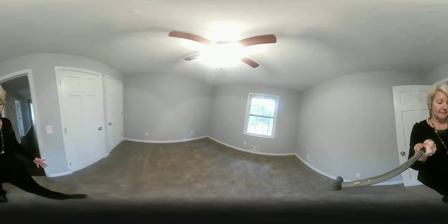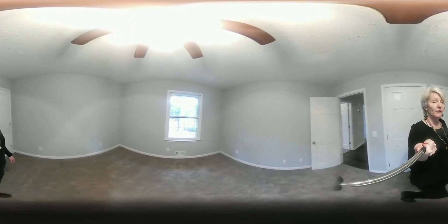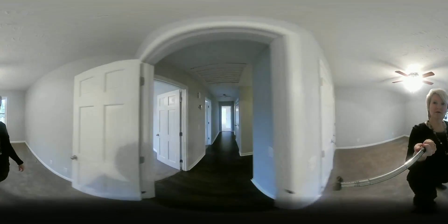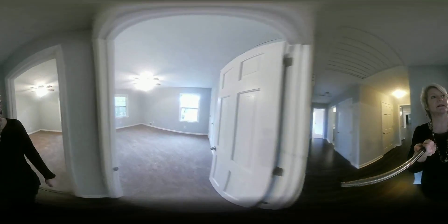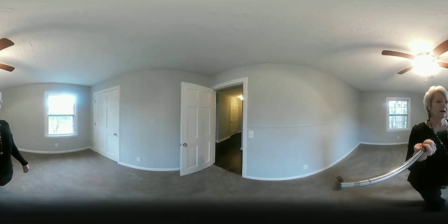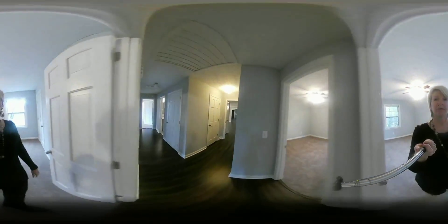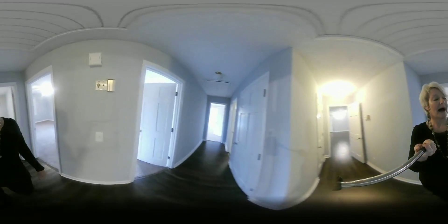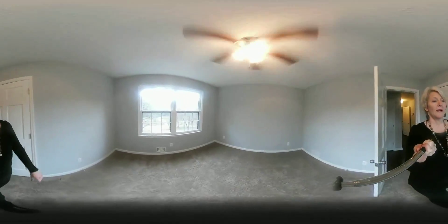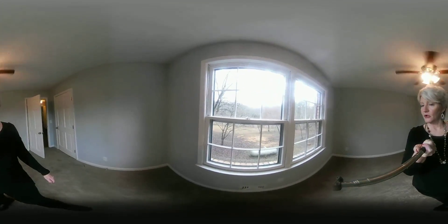Myself or my team members will go out and do a virtual reality tour just like I'm doing now. You can look at the tours online — I have two different places that I can upload those to. It's your own private portal in either place. One is a website that I have where I can upload and communicate all the information back and forth. It's private conversations between you and me and the team members. We can add the inspector, we can add your lender.